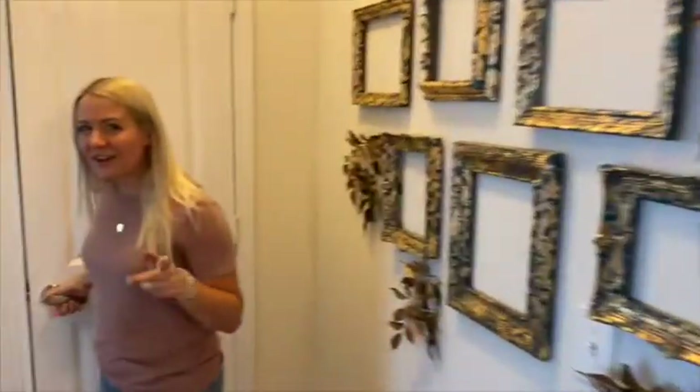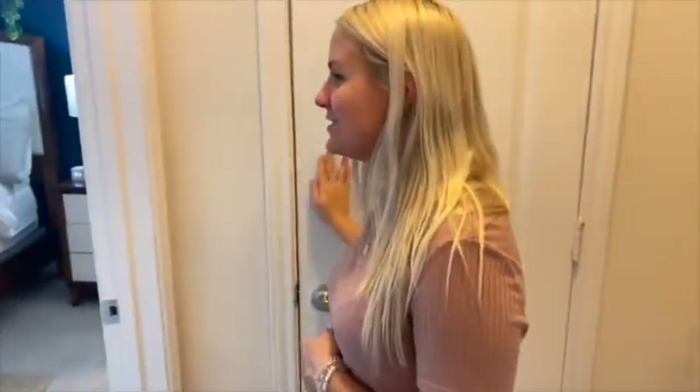This is our other linen closet, by the way. I collect a lot of dishes and didn't have a ton of cabinets, so this turned into my china cabinet with all my fun dishes.